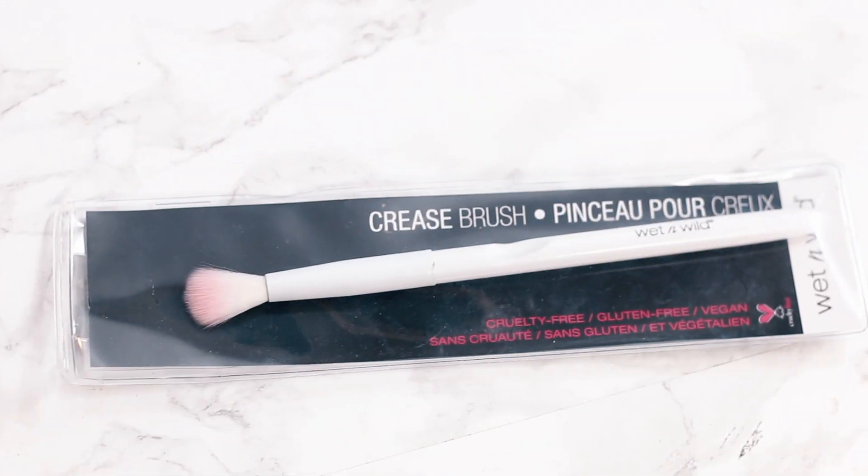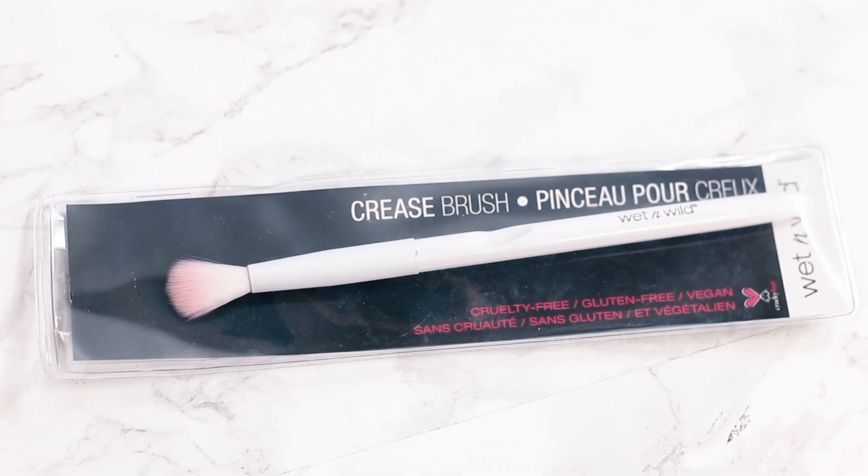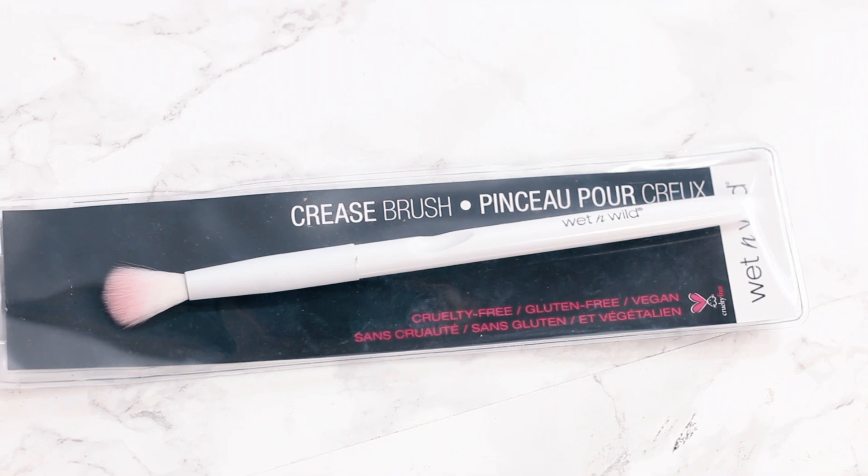Number eight is the Wet n Wild makeup brushes. A lot of people say you can get them cheaper other places, but I was really happy to get them all in one place. When I go into the Dollar Tree I can just pick one up without going to Walgreens. Pay a dollar and you're good to go. These work amazingly — I use them literally every single day. I have no other eye makeup brushes that I use. These are my ride or die and were a really good find in 2016.